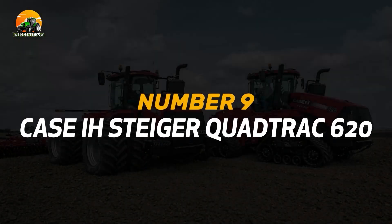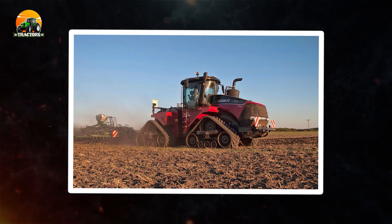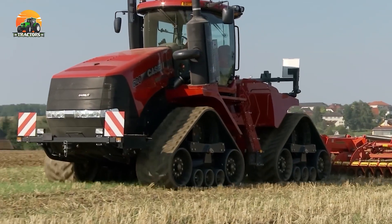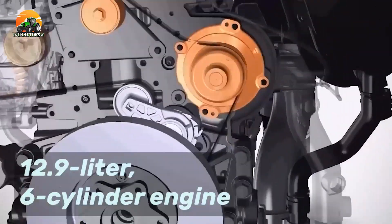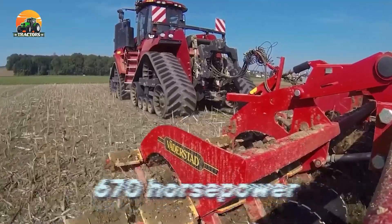Number 9: Case IH Steiger QuadTrack 620. This remarkable tractor exudes unmatched versatility and strength, making it an indispensable asset for modern farmers. The QuadTrack 620 is equipped with a powerful 12.9-liter, six-cylinder engine, generating a staggering 670 horsepower.